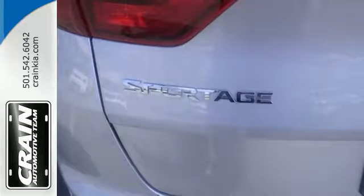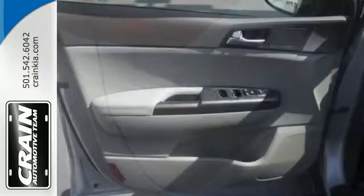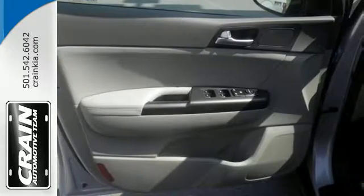this Sportage has many safety features too. It includes downhill brake control, tire pressure monitoring system, and vehicle stability management.